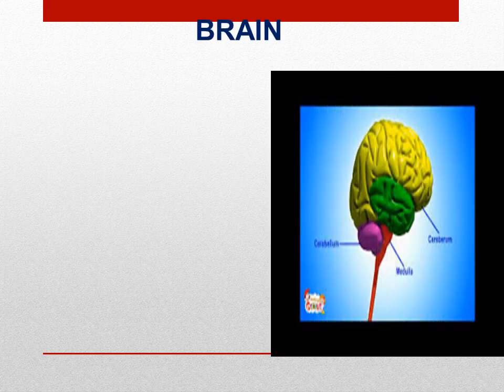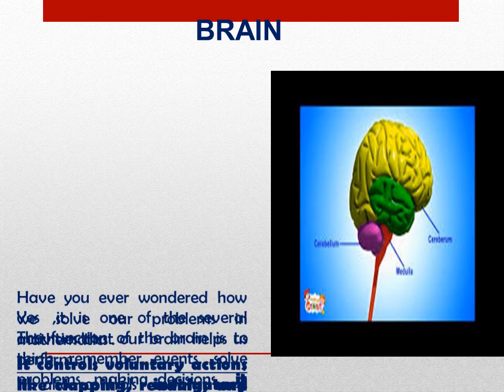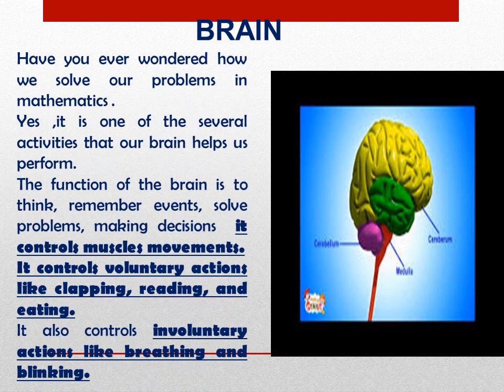Brain is one of the important organs in our body. We can see the figure in the diagram. Have you ever wondered how do we solve problems, how do we think, where do we get thoughts from? These are several activities that our brain helps us to perform. The function of the brain is to think, remember events, solve problems, and make decisions.